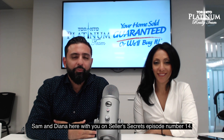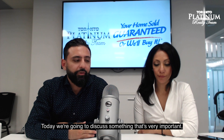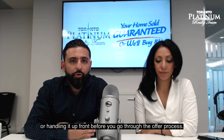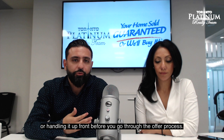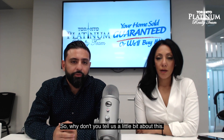Hey everyone, Sam and Diana here with you on Seller Secrets episode number 14. Today we're going to discuss something that's very important: disclosing everything up front, or handling it up front before you put your home through the offer process. So why don't you tell us a little bit about this?